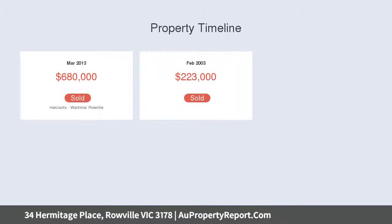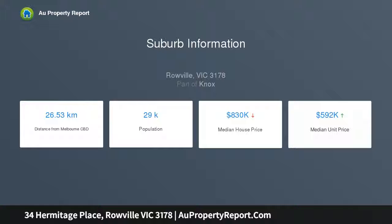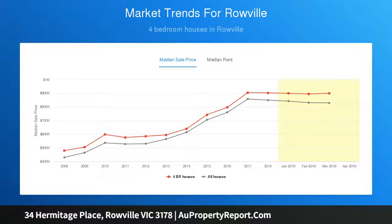You step inside to be greeted by a gallery style entry with curved feature staircase. Living options are varied and include a formal lounge, dining room, family and rumpus areas, a study and a meals area adjoining the renovated kitchen with gloss finish cabinetry, stone benches, stainless oven and cooktop, plus a walk-in pantry.